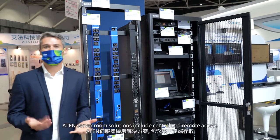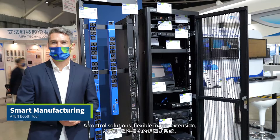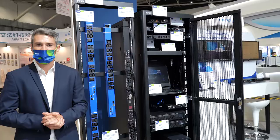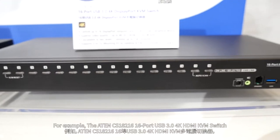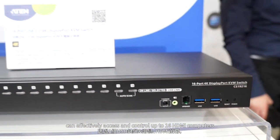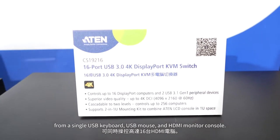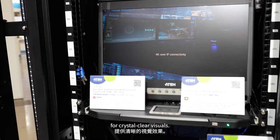Aten's Server Room solution includes centralized remote access and control solutions, flexible matrix extension, and intelligent power management. Aten offers a complete lineup of KVM products to help streamline device installation in a server room. For example, the Aten CS18216 16-port USB 3.0 4K HDMI KVM switch can effectively access and control up to 16 HDMI computers from a single USB keyboard, USB mouse, and HDMI monitor console. It also supports high video quality up to 4K DCI for crystal clear visuals.